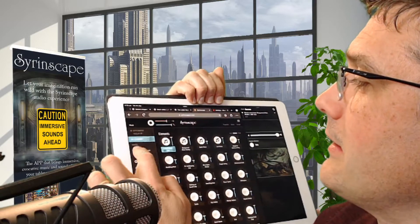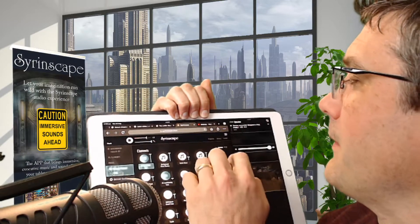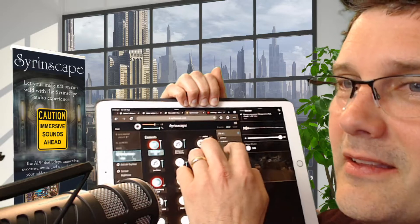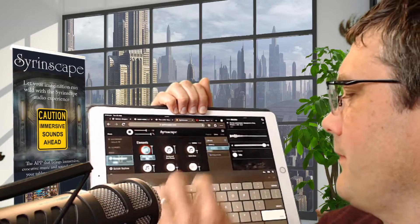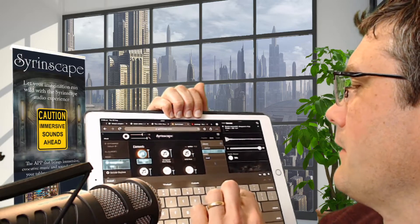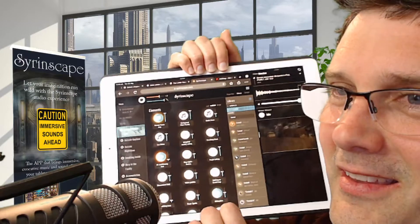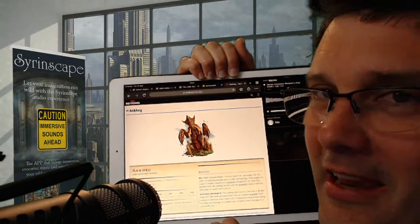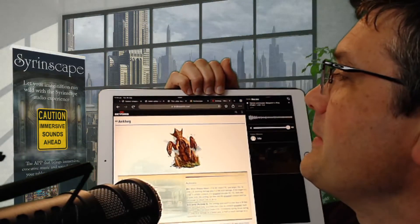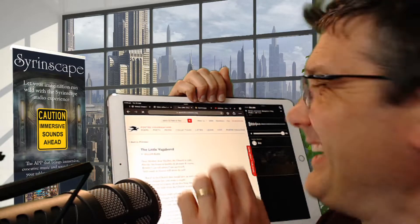So I can start some sounds, trigger a spell sound. I can go and look at the stats for an Ankh head or my character sheet on D&D Beyond. I can browse Blake poetry. Whatever I want to do and Syrinscape keeps pumping along.